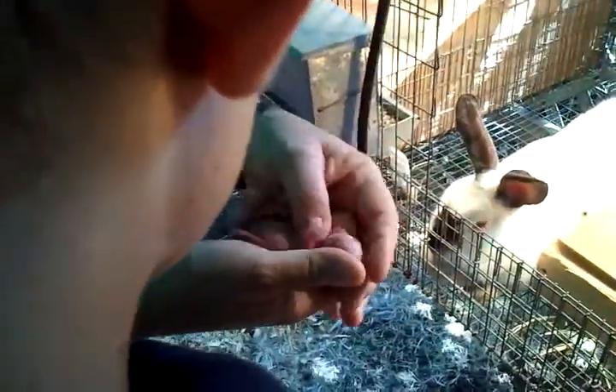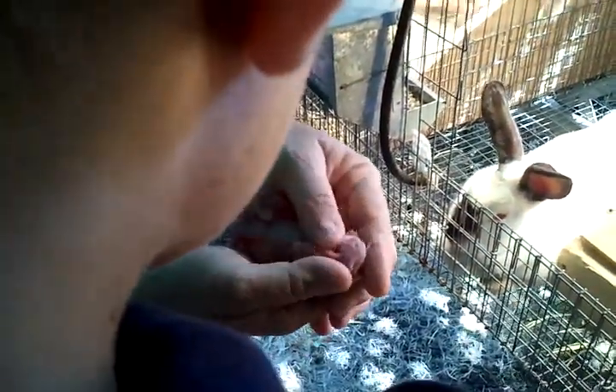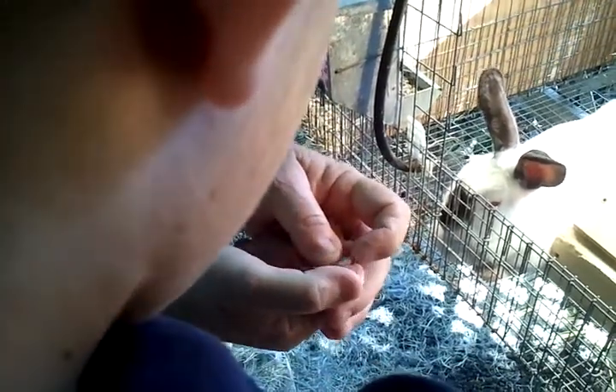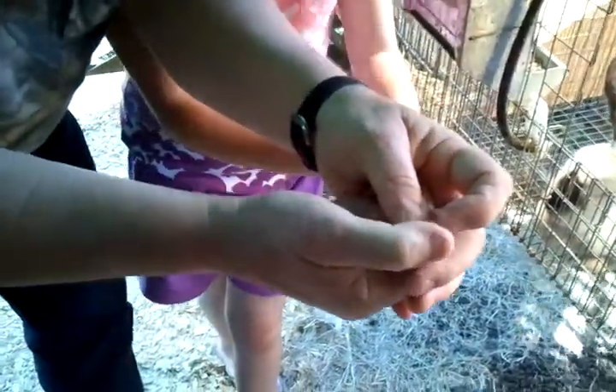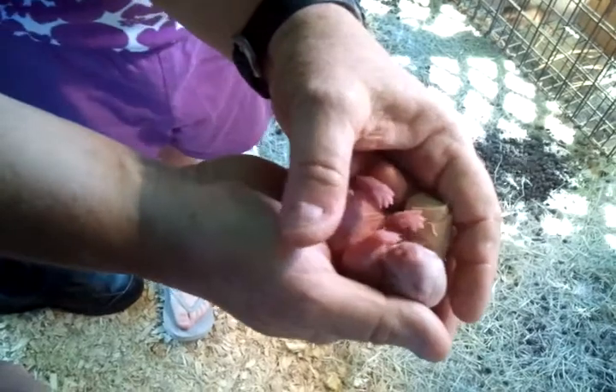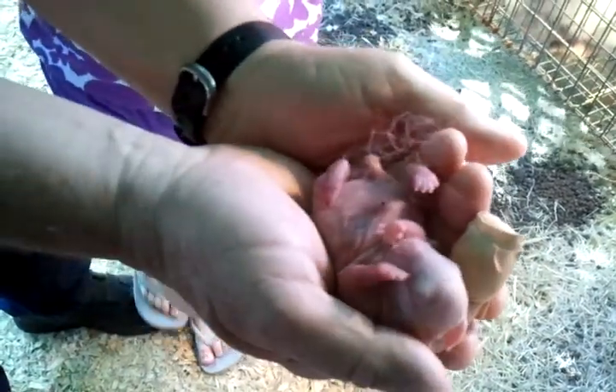Look at this — he's got little bitty teeth. See his little bitty teeth. Wow, isn't that weird? Look at their size comparison. See his teeth — nice set of chompers, huh, Andrew? And his little claws are just like razors.